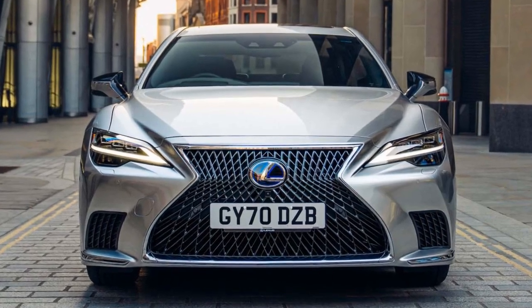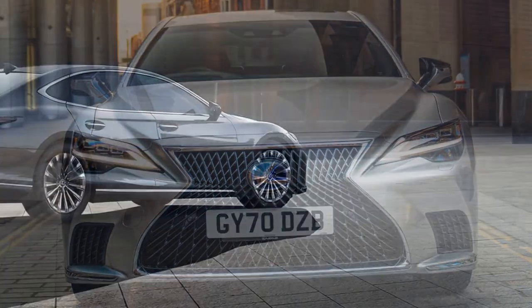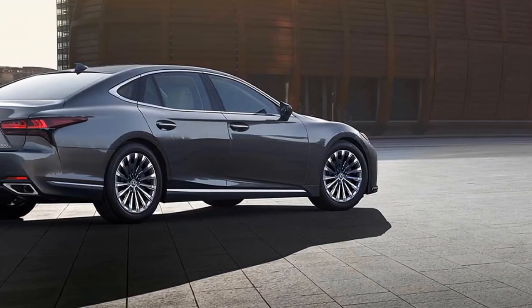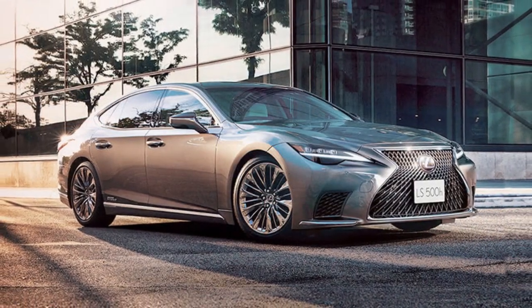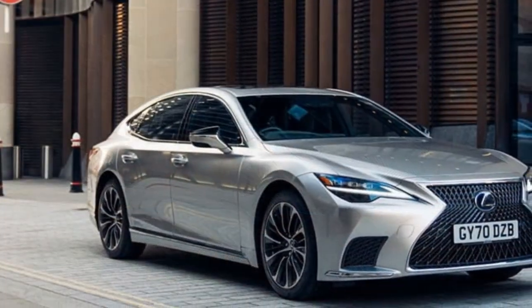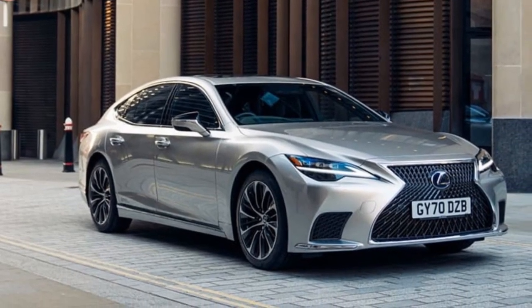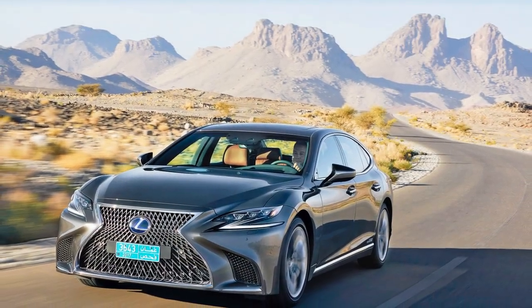The transmission — a mishmash of a continuously variable unit created by the planetary gear set with four fixed ratios thrown into the mix — isn't our favorite, especially in this upper echelon of luxury where traditional automatics reign supreme. But we experienced very few situations where the CVT held the V6 at a noisy part of the rev range. In fact, at wide open throttle, we recorded 70 decibels in the Lexus, the quietest of the three cars we've discussed.